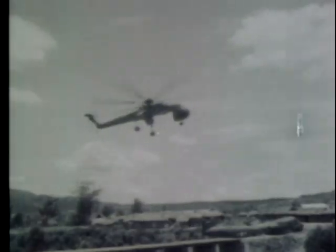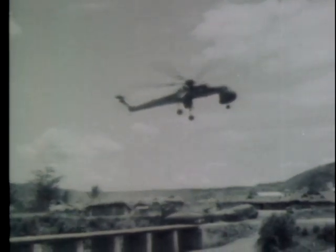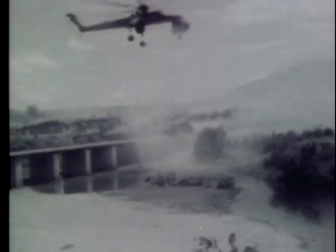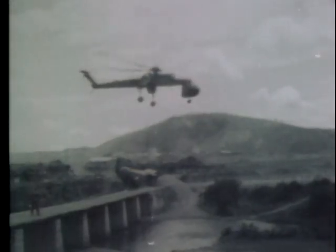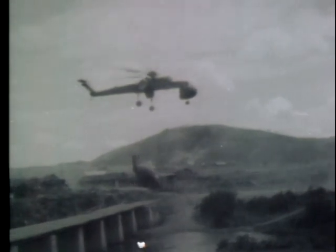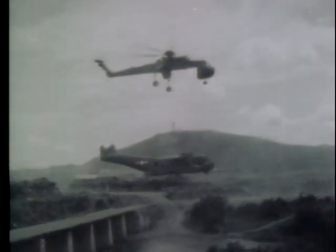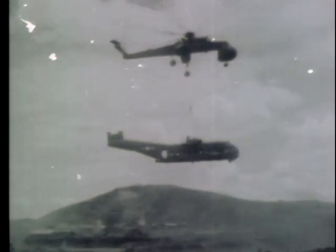The fuselage needed something bigger to move it. On the 15th, one of the First Cav's flying cranes was called in. Hovering from an altitude of 75 feet so as to eliminate further damage to the village from prop wash, a cable was lowered, the fuselage attached and removed. Only a few straw roofs were messed up during the operation, but the crane was fired upon by snipers as it departed.